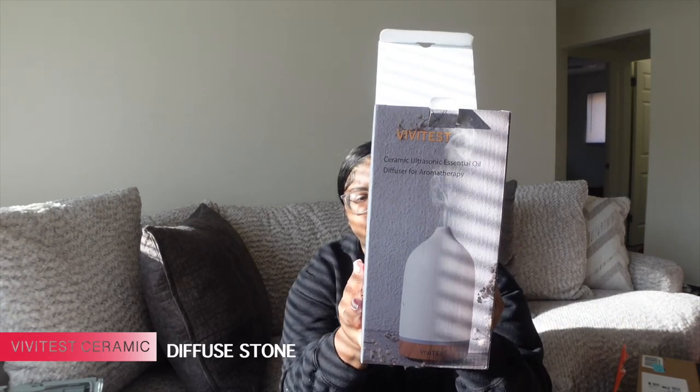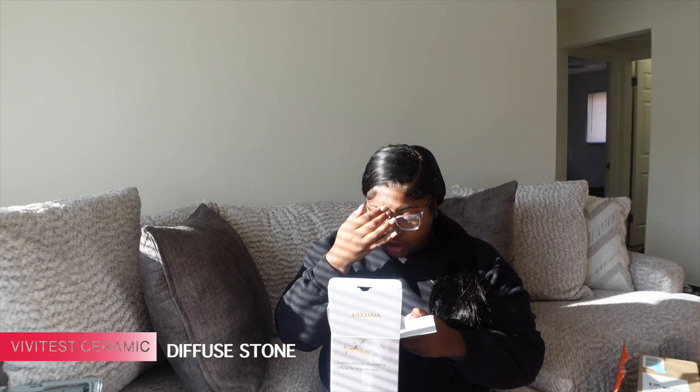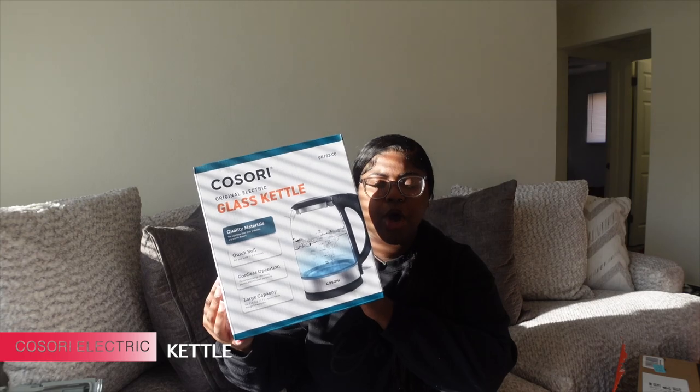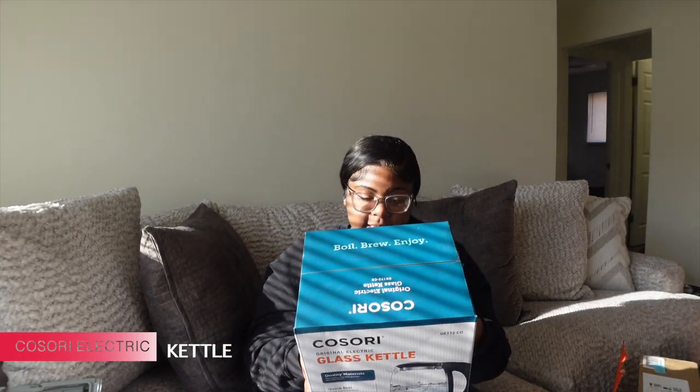The next thing I got is this air purifier for my room, and I'm probably going to buy another one. I'm not going to open it yet — I'll show you guys probably in a later video what it actually looks like. And I'm not going to open the next one yet either. I also got this glass electric kettle — you can just turn it on and brew hot water, so it comes in handy when you're making tea or anything like that. Had to get it.